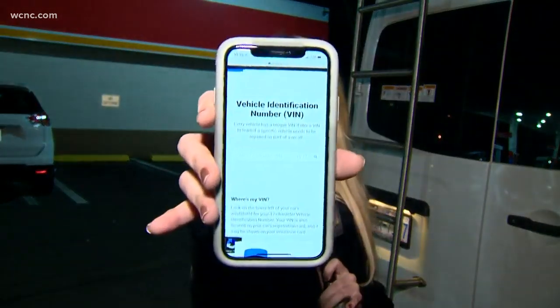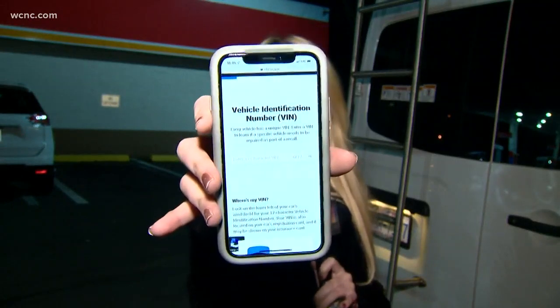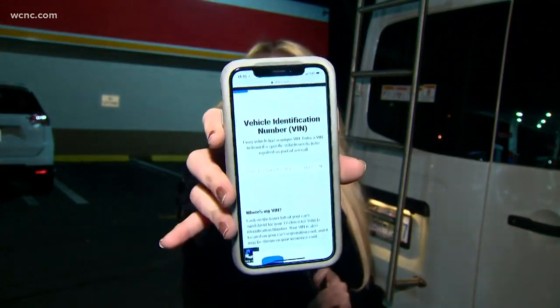The good news is it's actually pretty easy to figure out if your car falls under this or any other recall. You can just plug in your VIN number or your plate number into a website or really any other app, including Geico. And experts say that's really something you should do before you get behind the wheel again.